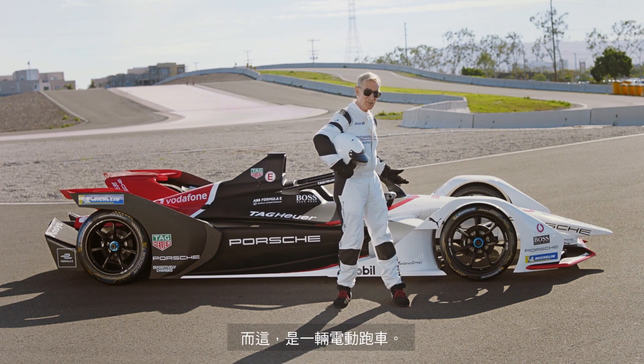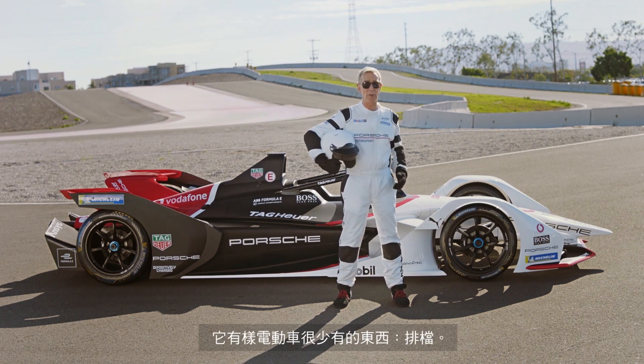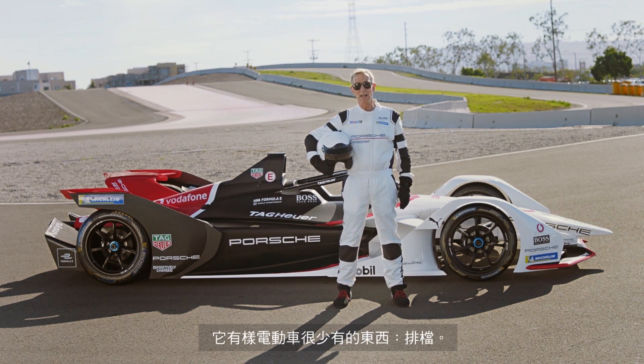Hi, I'm Bill Nye. This is an electric race car, complete with something very rare for electric cars: gears.